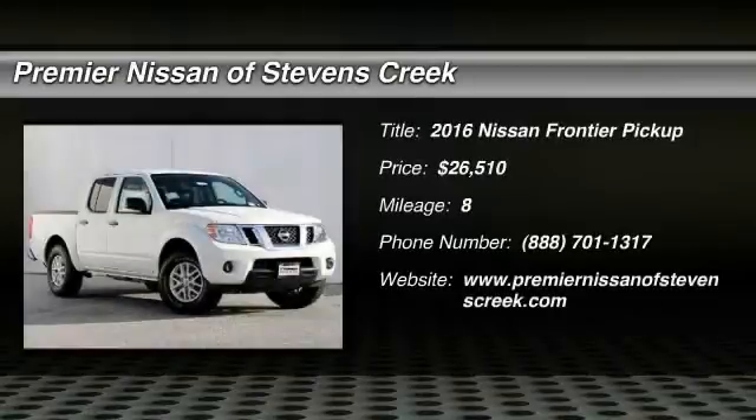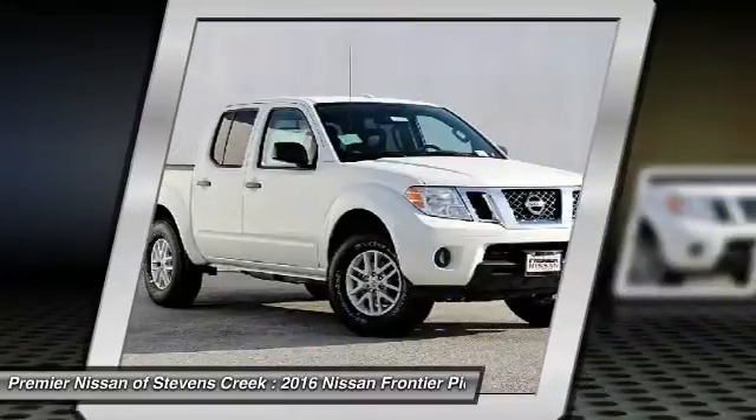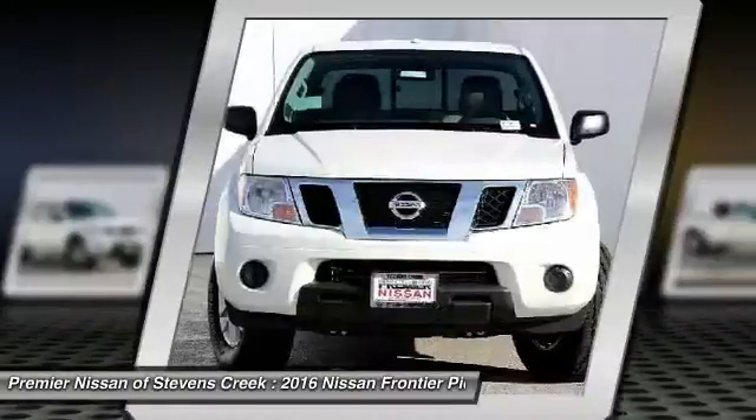The 2016 Nissan Frontier. The Nissan Frontier offers a full-length, fully-boxed frame for strength, serious off-road capabilities, and a five-star rating for side impact crash safety.